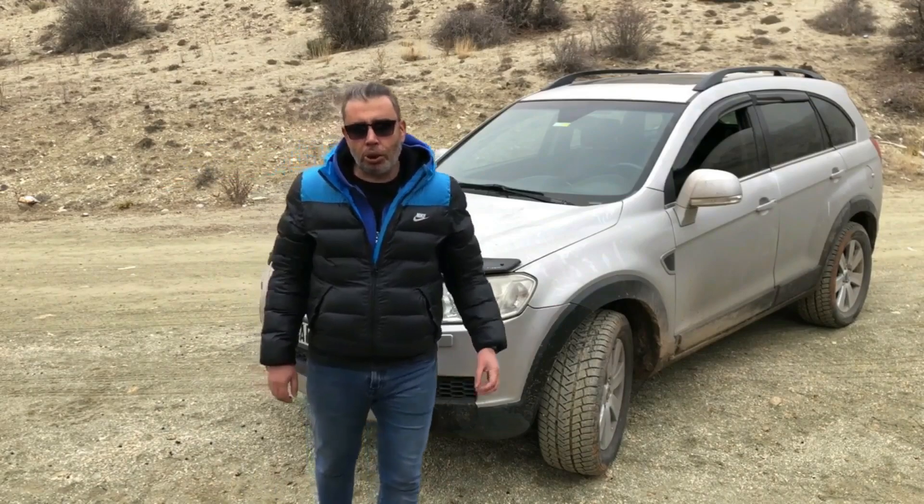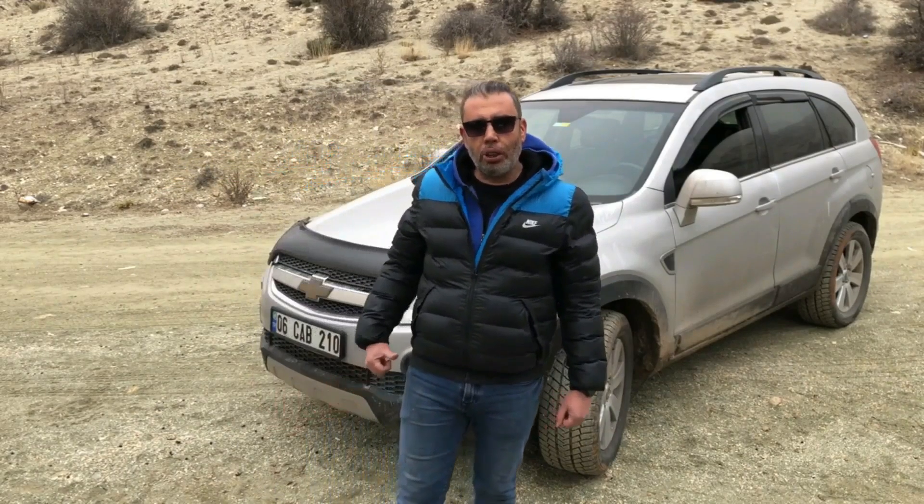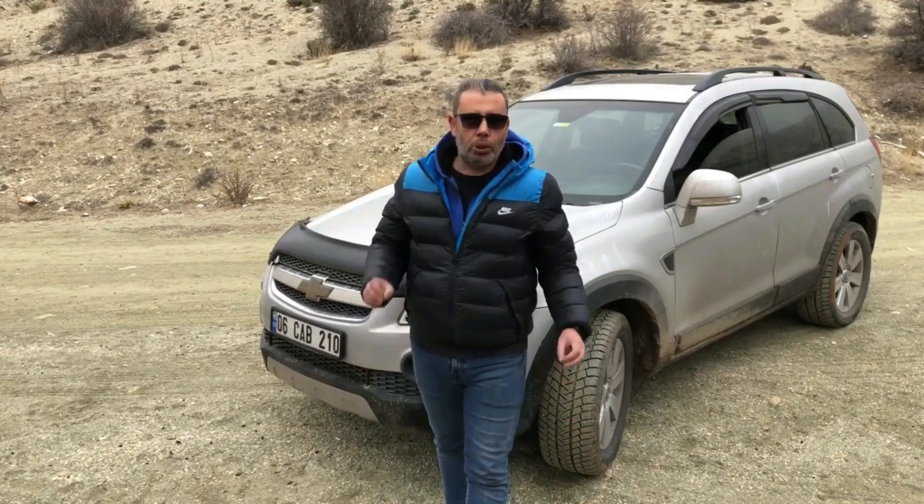Beni izlediğiniz için çok teşekkür ederim. Kanalıma abone olursanız videoların devamı için bana destek olmuş olursunuz. Herkese iyi günler diliyorum.